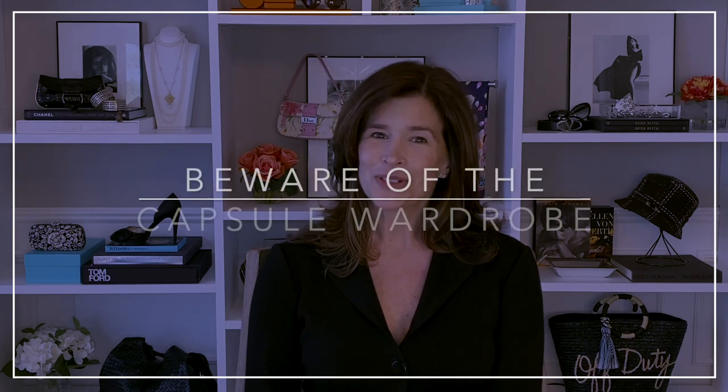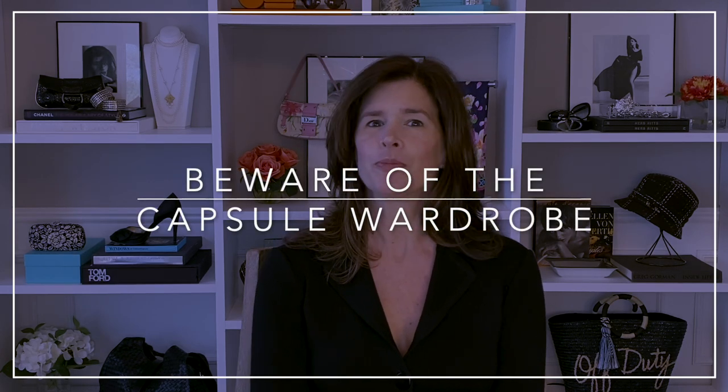Your wardrobe is not a paint-by-numbers thing. Your taste, your shape, your personality — those are unique. Hi, I'm Erin from What Would the Neighbors Think, the place where women learn how to build wardrobes that make them shine. And I am so glad you're here.